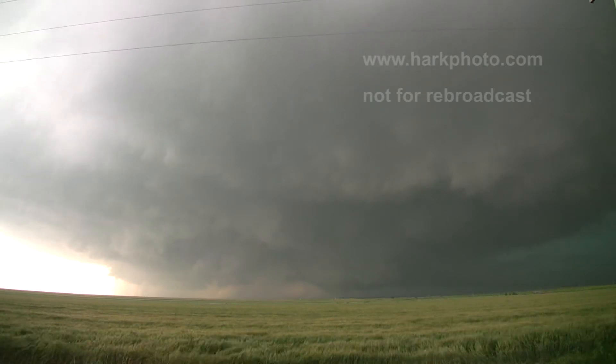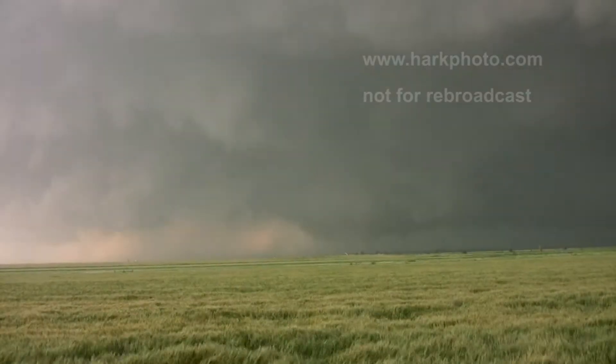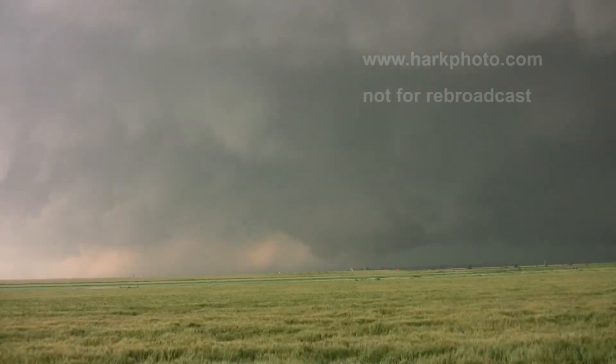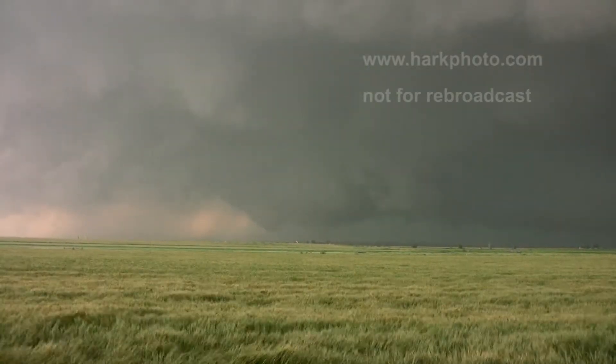One, two — multiple. Large tornado, now going to a violent tornado. Violent tornado now, Gary — violent tornado.